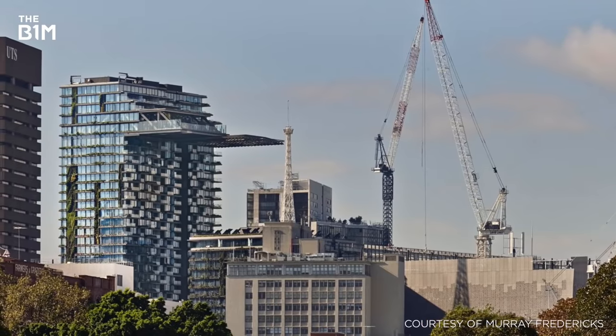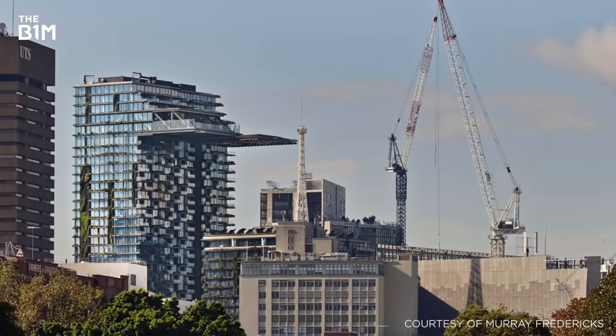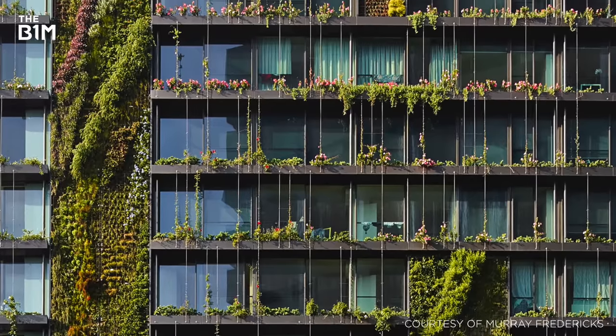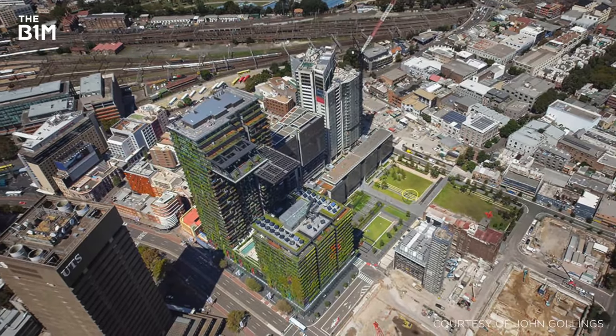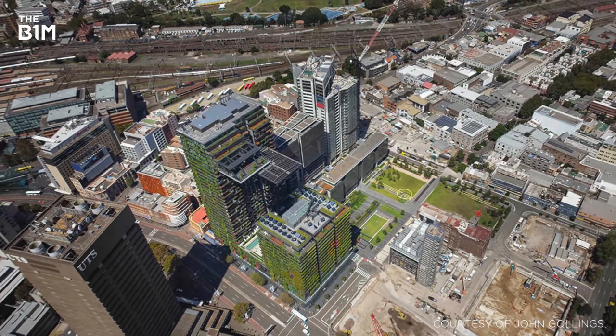Sydney's One Central Park is a twin-tower, mixed-use development with a highly unusual exterior. Not only does the surrounding green space reach up the façade of the two towers, it also extends far into the sky in the form of the Eastern Tower's cantilevered sky garden.